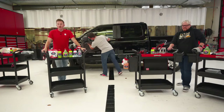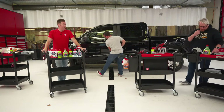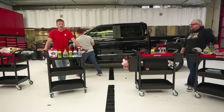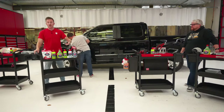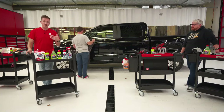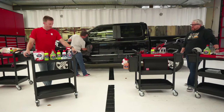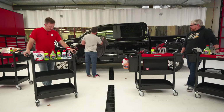Is ceramic rinseless wash safe on matte paint? So far in my experience, yes — it's quite effective on that. And as Jeff mentioned, you can use it on glass, exterior plastics, and wheels as well. It's super slick too — pretty crazy how slick it is on those surfaces.